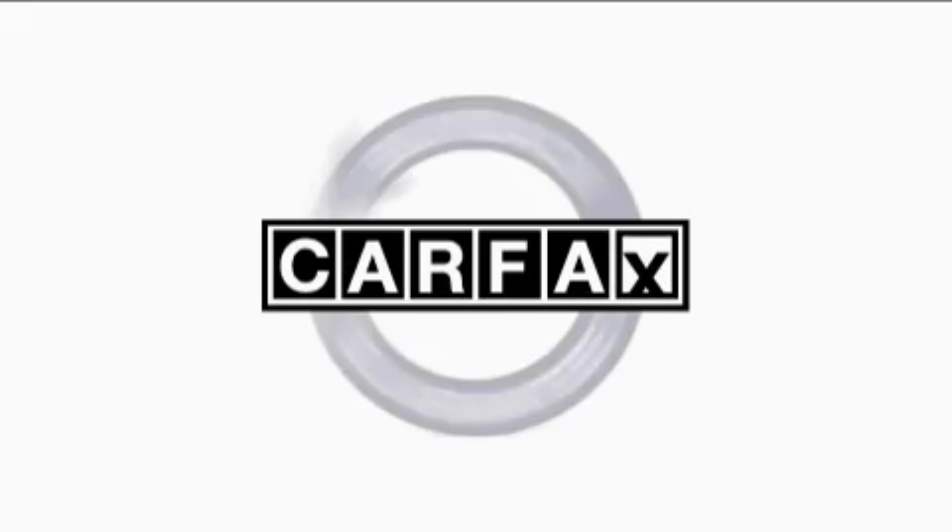This Mazda has had only one owner, and it qualifies for the Carfax buyback guarantee.